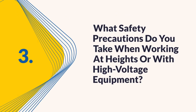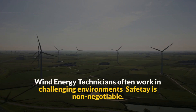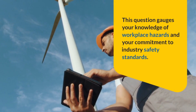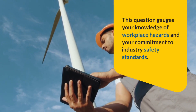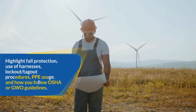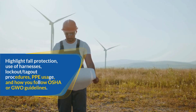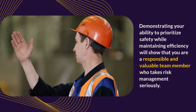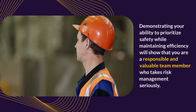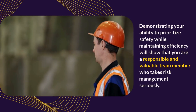Question 3: What safety precautions do you take when working at heights or with high-voltage equipment? Wind energy technicians often work in challenging environments, and safety is non-negotiable. This question gauges your knowledge of workplace hazards and your commitment to industry safety standards. Highlight fall protection, use of harnesses, lockout-tagout procedures, PPE usage, and how you follow OSHA or GWO guidelines. Demonstrating your ability to prioritize safety while maintaining efficiency will show that you are a responsible and valuable team member who takes risk management seriously.